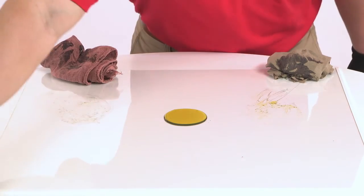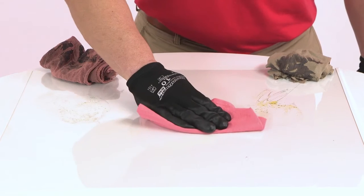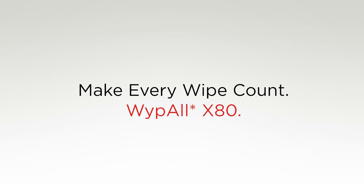Lastly, I'll place the Wipe All X80 on the oil. As you can see, the X80 absorbs the oil into the wiper and performs the best among the three. So pound for pound, Wipe All Wipers absorb more oil than rags or shop towels.